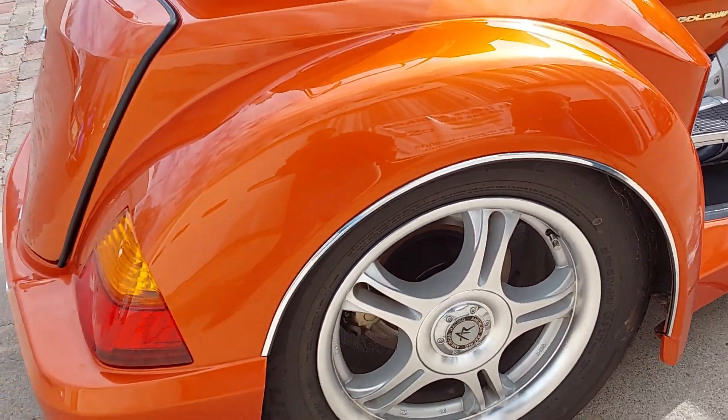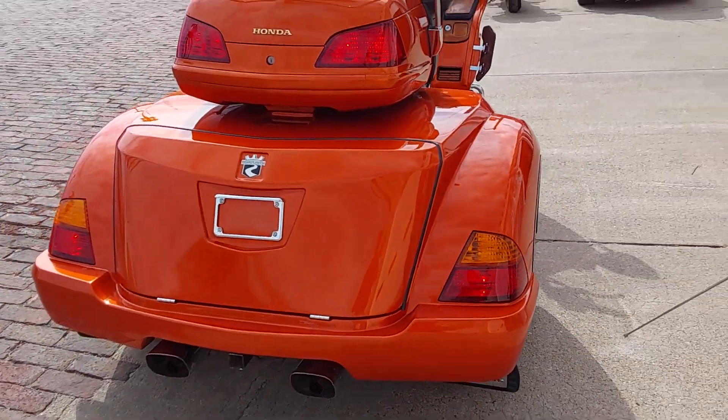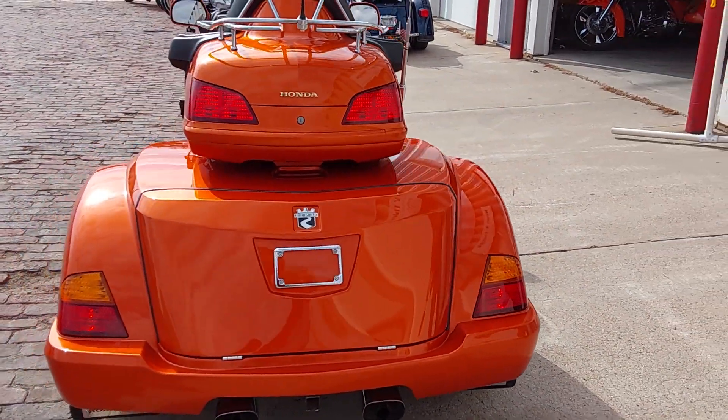Put the mud flaps on the back, chrome strip around the wheel well. Got the Roadsmith mud flaps. Just a beautiful trike, folks.